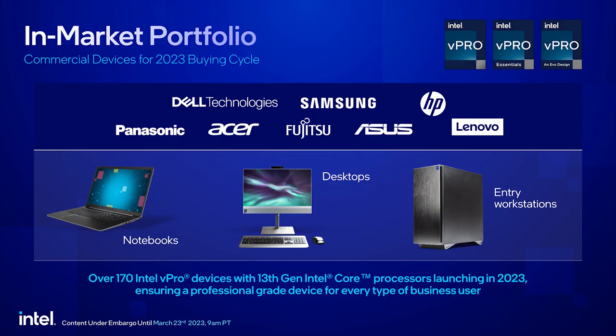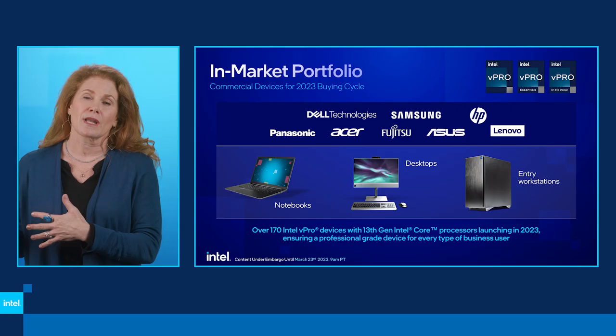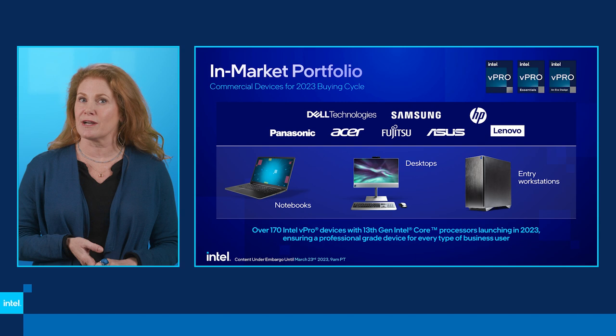The commercial space is not monolithic — from office workers to road warriors, content creators to data analysts, and across the high-end computing spectrum to engineers and developers. We offer our vPro capabilities in every form factor: laptops, desktops, and workstations. Small businesses and the public sector can choose between vPro Enterprise or vPro Essentials. This year we expect over 170 Intel vPro devices to become available — a huge shout-out to our fantastic OEM partners.